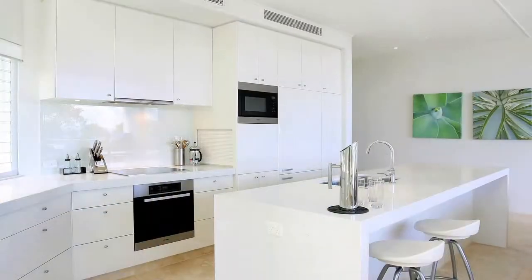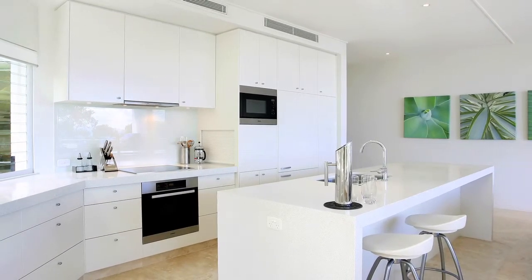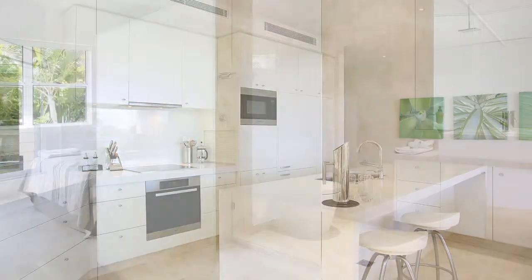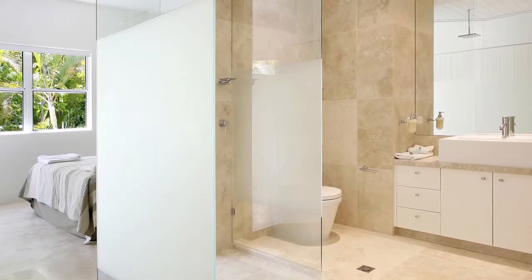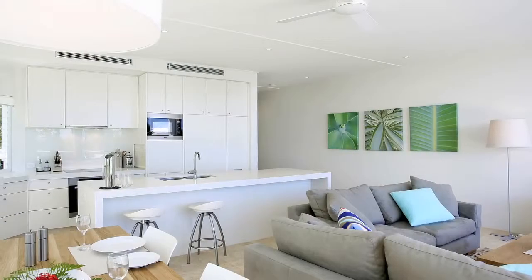The apartment abounds with architectural flair and stunning decoration. Honed travertine marble meticulously laid both inside and out. The kitchen and bathrooms are modern as well as practical, with state-of-the-art appliances in the gourmet kitchen as well.